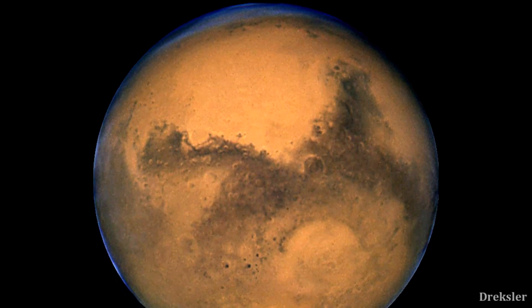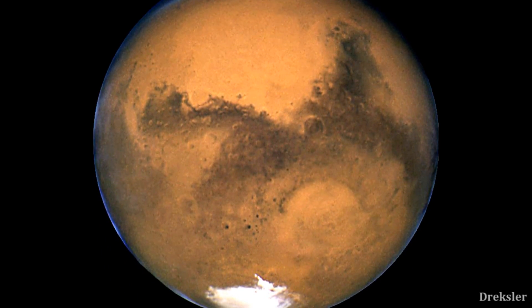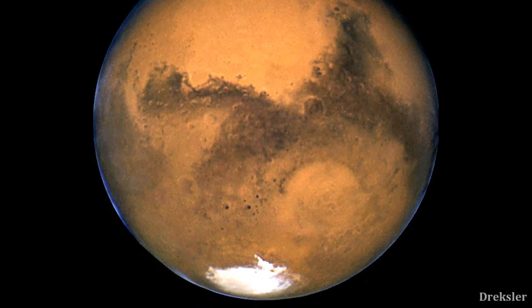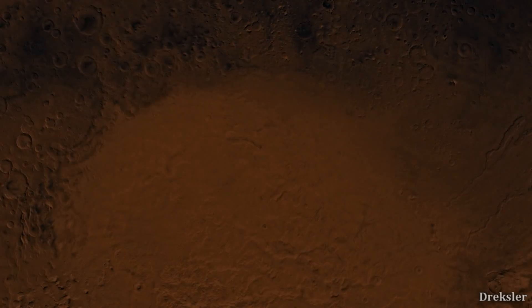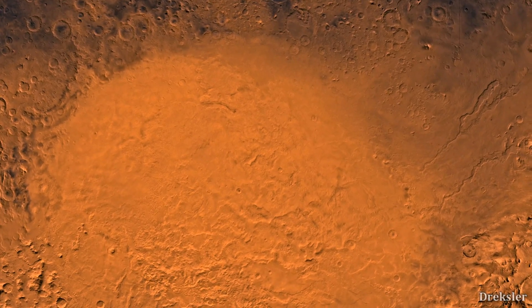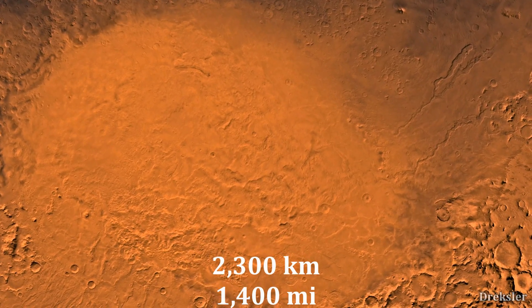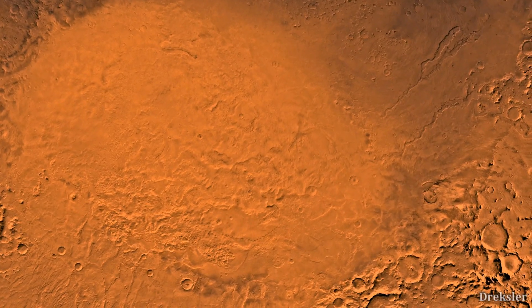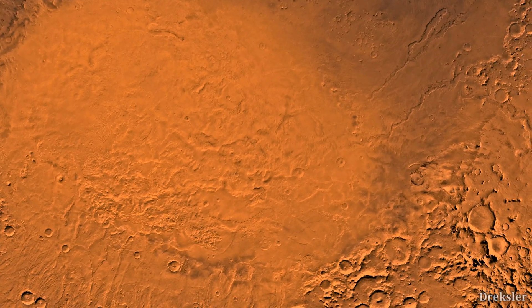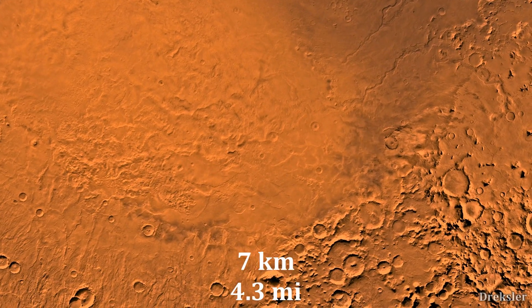Now let's see what Mars has. Its largest crater is Hellas Planitia, and unlike the one on the Moon, this crater is clearly visible — so it is the largest visible impact crater in the solar system. Hellas Planitia is 2,300 kilometers in diameter, larger than India but smaller than Australia in surface area. This crater is also amazingly 7 kilometers deep.